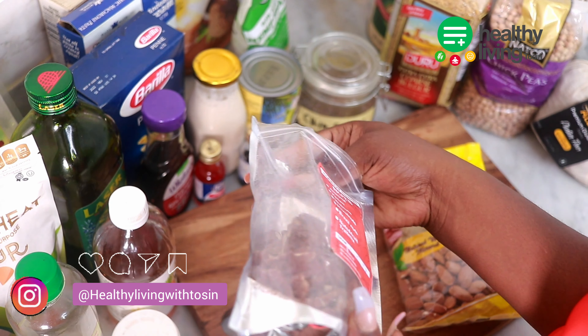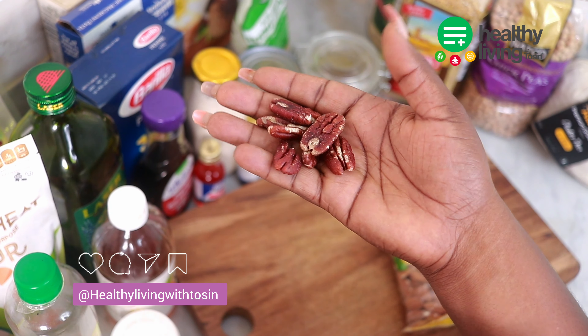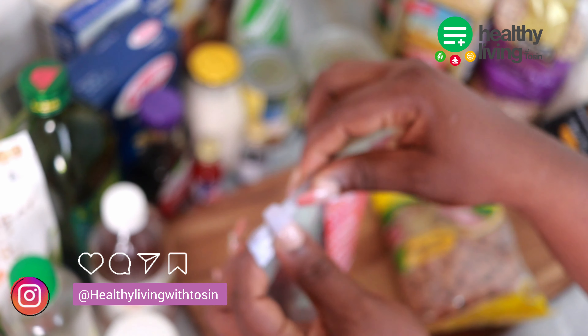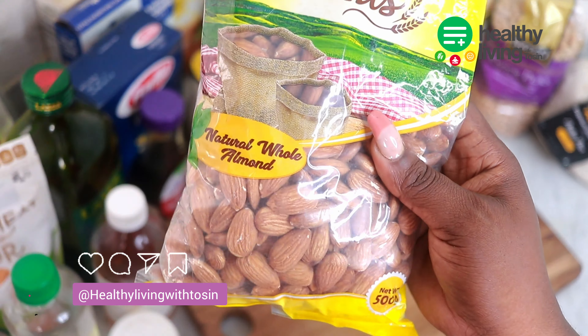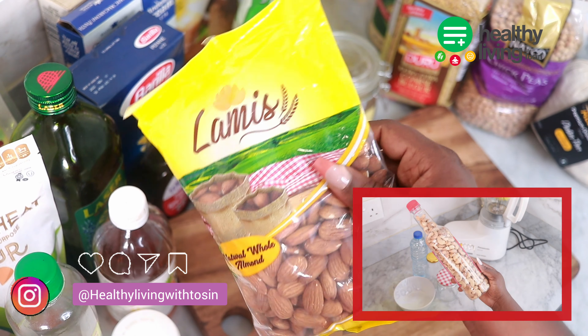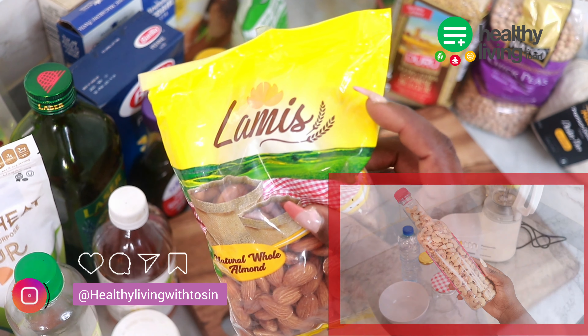Nuts are packed with fiber, protein, calcium, vitamin E, and iron, and they make an excellent choice as a go-to snack, side, or served with breakfast. Some of the healthiest nuts you can have in your pantry are cashew nuts, almonds, peanuts, pecans, walnuts, and more.